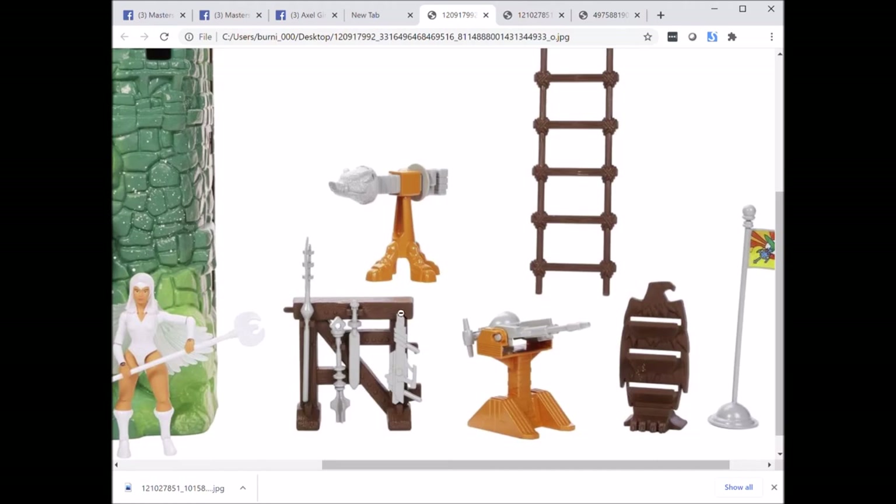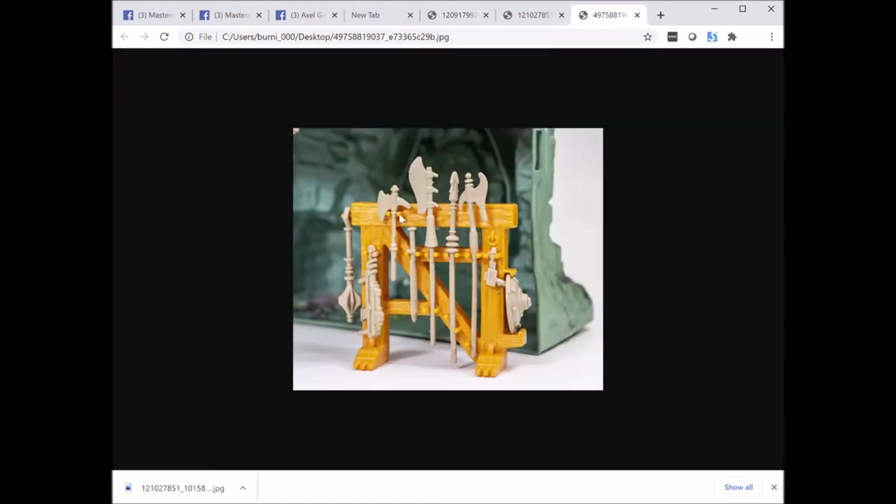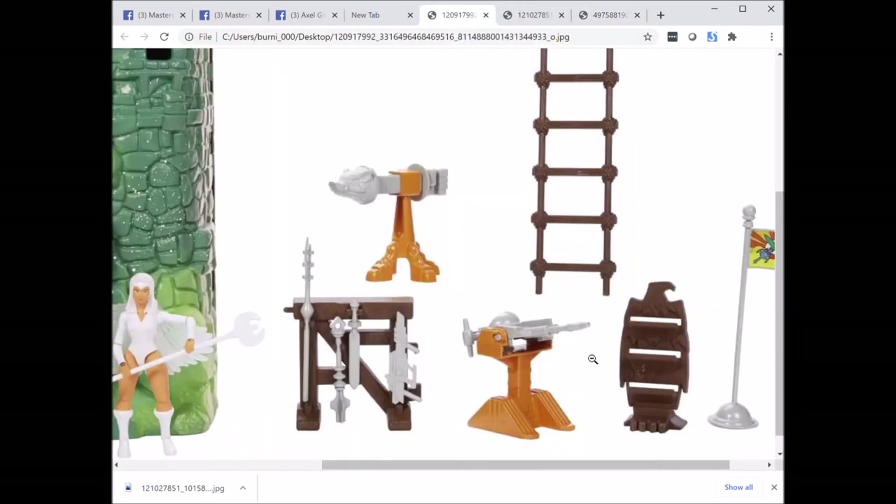The sculpts of the weapons are somewhat uninspired — for example, the mace looks very squared compared to the very nice, proper mace on the vintage version.